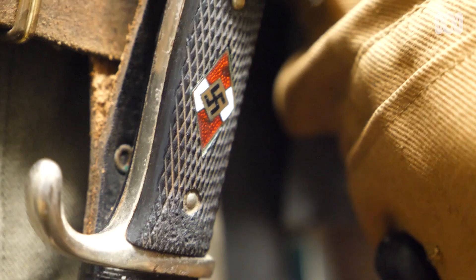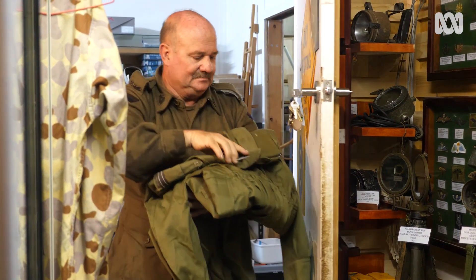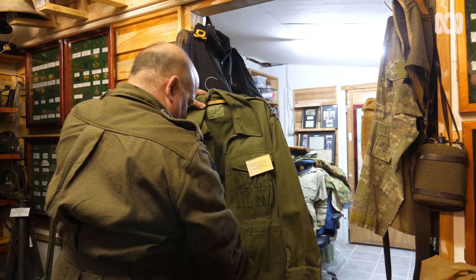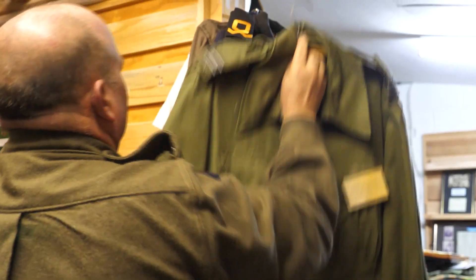39,000 items sounds a lot, but it can fit in quite a small room. Collectors — that's the terminology that we're probably most often known by — but I like to see myself as a caretaker. I'm caretaking history so I can pass it on.